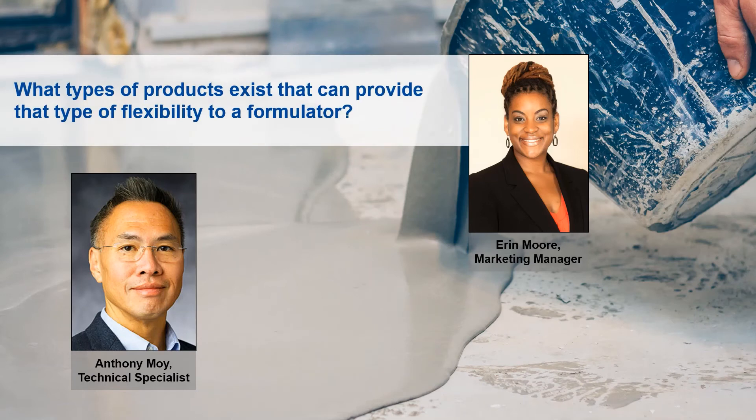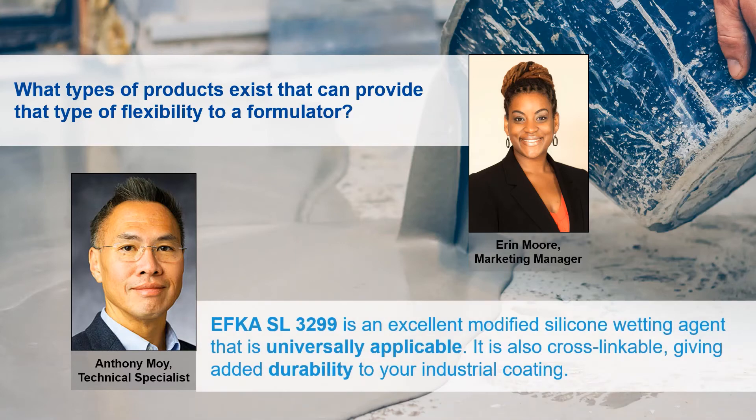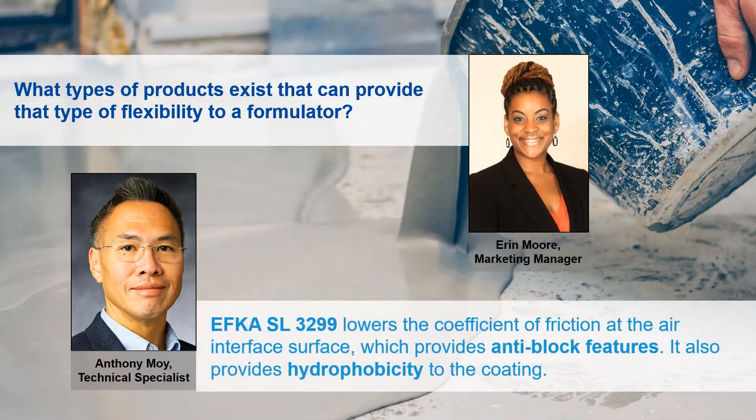Can you share a little bit more about the types of products that exist that can provide this type of flexibility for a formulator? One of the products I'd like to highlight is EFCA SL 3299, which is an excellent modified silicone wetting agent that is universally applicable. It's also cross-linkable, giving added durability to your industrial coatings. Specifically, EFCA SL 3299 is a slip and leveling agent which lowers the coefficient of friction at the air interface surface of your coating, which provides anti-blocking features. It also provides oleophobicity to your coating.